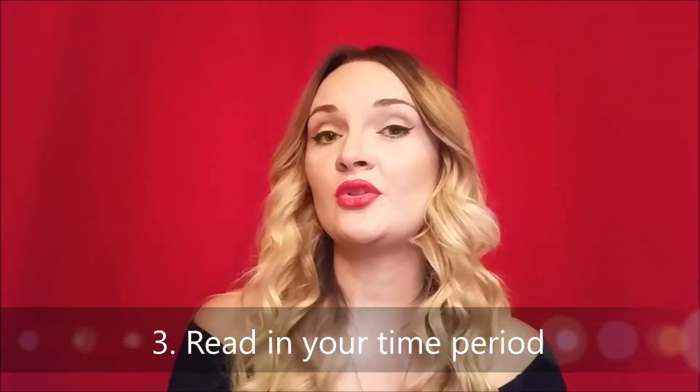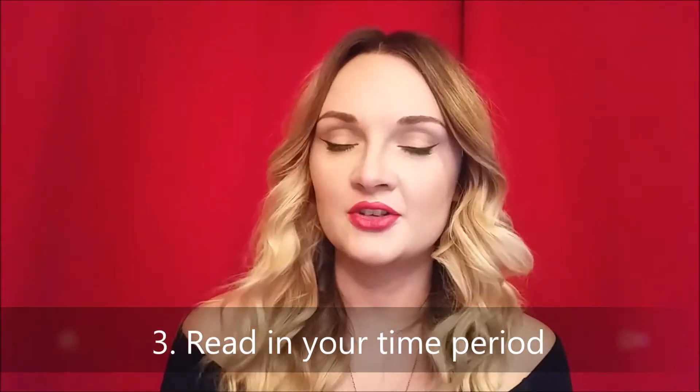Tip number three: make sure that you read in your time period and genre. Things like dialogue, the style of dress, the architecture — everything is going to be different in a different time period. Even ten years ago the world we live in today was a little bit different. And if you're writing even as recently as the 1990s, you need to make sure that you're getting that right, and the best way to do that if you haven't lived through those time periods is to make sure that you're reading a lot in that area.